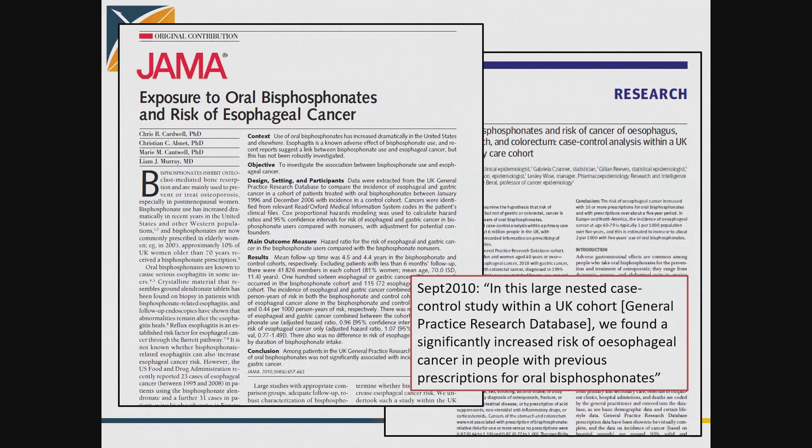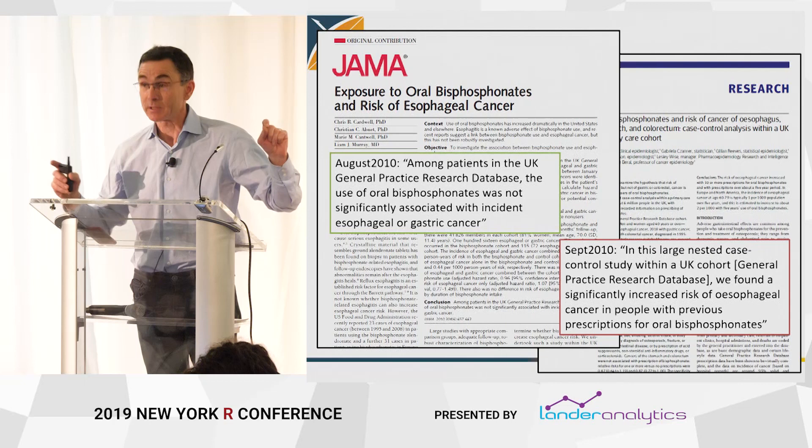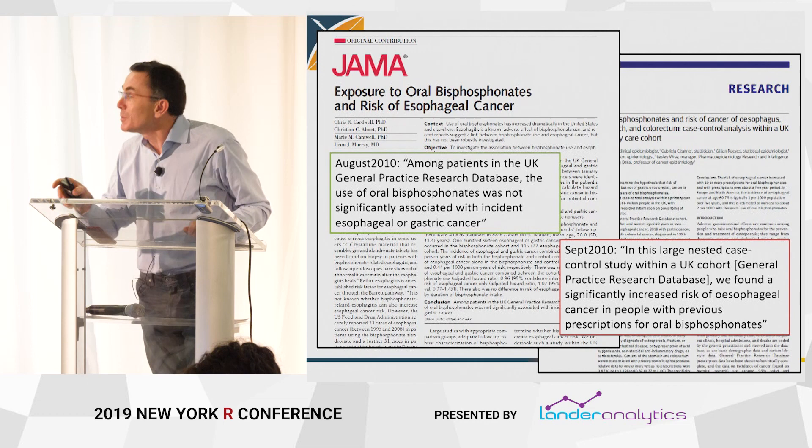Around about the same time, a paper appeared in JAMA, the Journal of the American Medical Association, addressing the exact same issue: bisphosphonates and esophageal cancer. That one drew the conclusion that there is no association between bisphosphonates and esophageal cancer. Two well-meaning studies with no obvious conflict of interest — two highly experienced groups of analysts addressing the exact same question — using the same database, the UK GPRD, arriving at opposite conclusions.